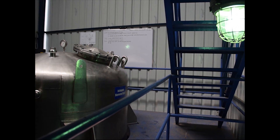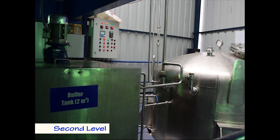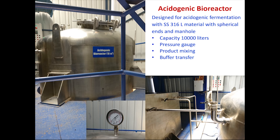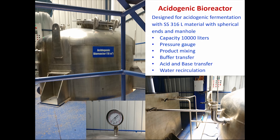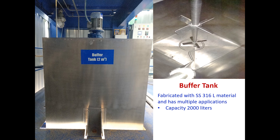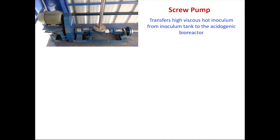The second level is at an elevation housing the acidogenic bioreactor of 10-meter cube capacity, buffer tank, and the controls for operating the pilot plant. The buffer tank is a novel incorporation in the pilot plant facility as it offers multiple applications — it is used for feedstock pre-hydrolysis, redox corrections, and culture development.